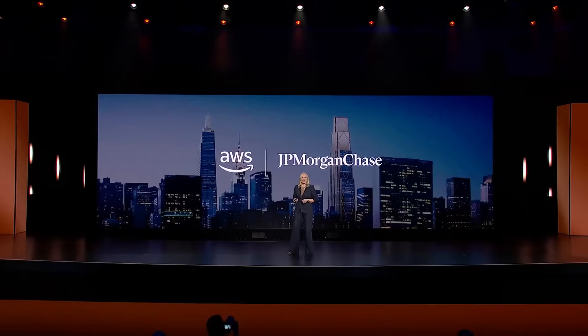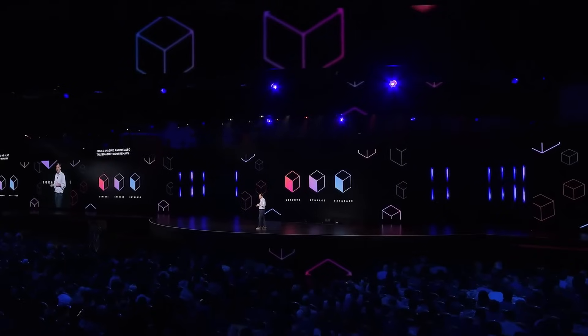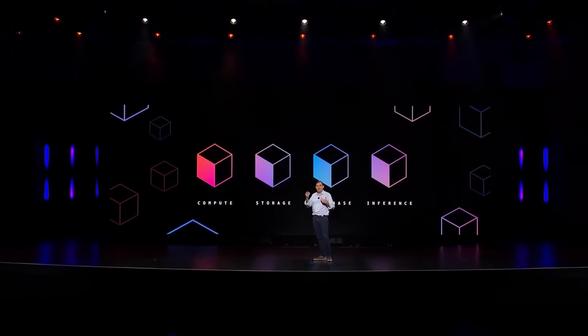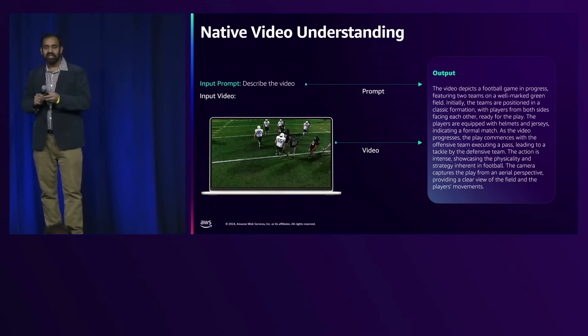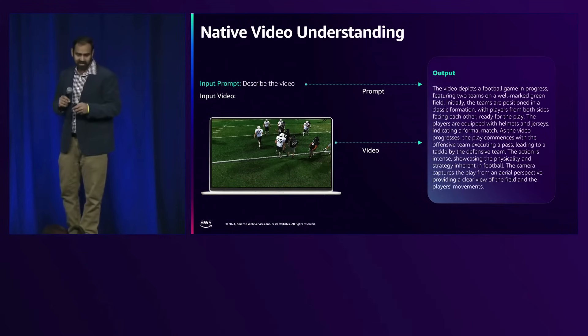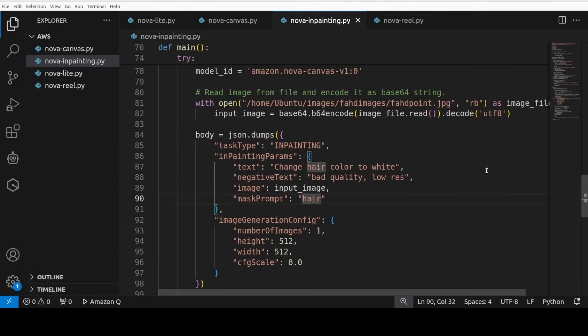What's coming next year is even more interesting. They're working on a speech-to-speech model that doesn't just convert words — it picks up on tone, emotion, and all the subtle stuff that makes human communication actually work. Imagine customer service that actually sounds human, or translation that captures not just what people say, but how they say it. The any-to-any model they're developing can take any type of input and transform it — turn a text document into a video, convert a podcast into a blog post with matching images.